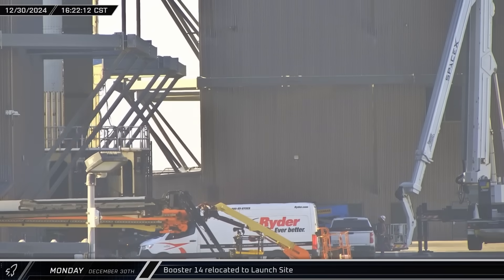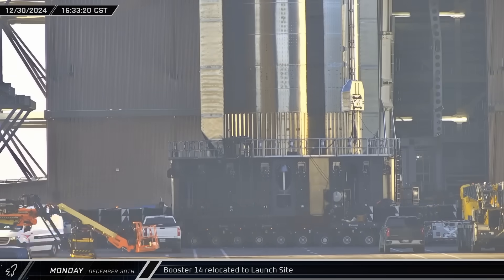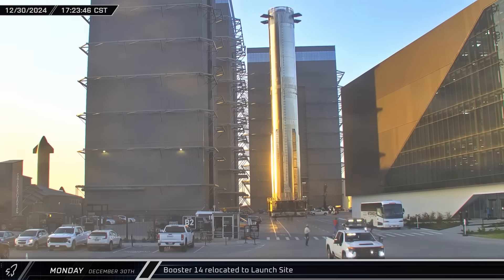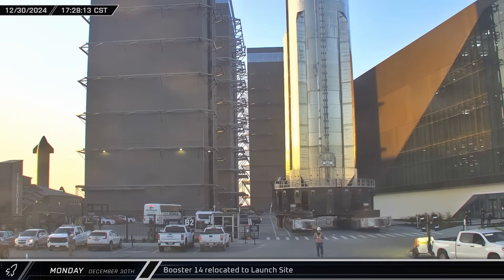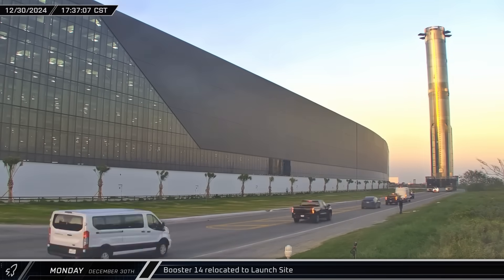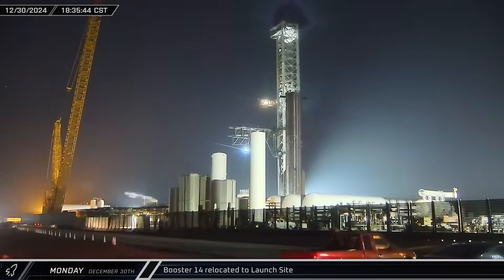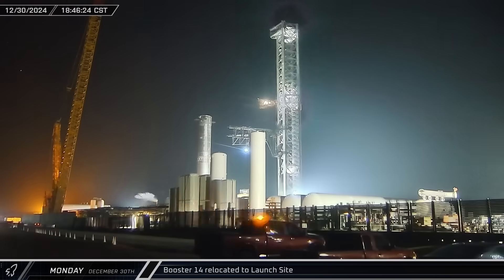By mid-afternoon, Booster 14 had been secured onto the transport stand and the Flight 7 Super Heavy rolled out of Mega Bay 1. The rocket was then rolled out of the gate and onto Highway 4 for its return to the pad. Upon its arrival, it was taken directly to Pad A and parked between the waiting arms of Mechazilla.